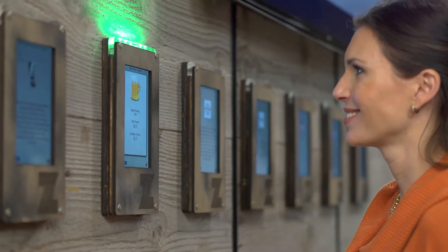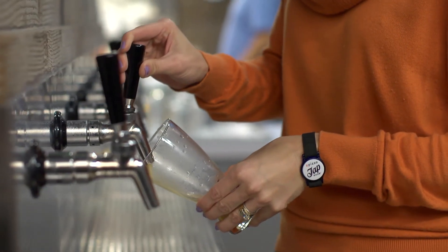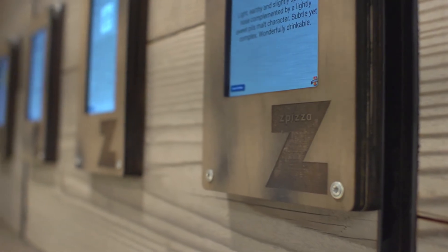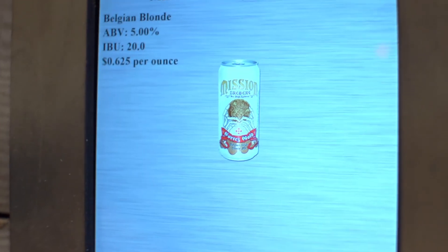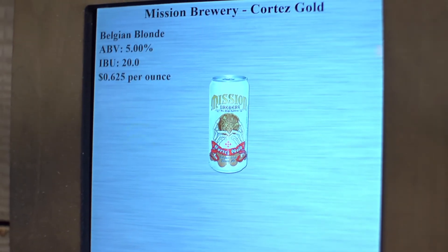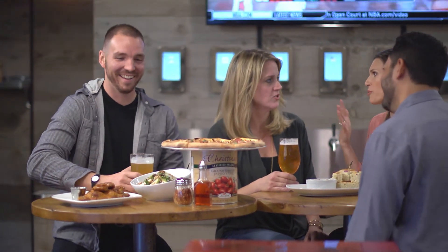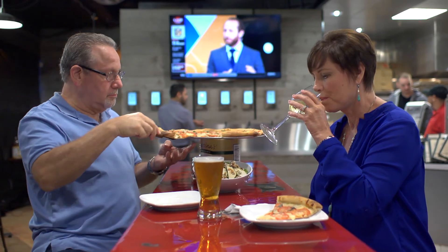With both the tap technology and the beer attendant that is always monitoring the pour system, we go ahead and educate folks and teach them — what's the difference between a Saison and a Pale Ale? People don't know that much about beer, and they come in here and they get to learn and talk about it with their friends, and I think they really enjoy that piece of it.